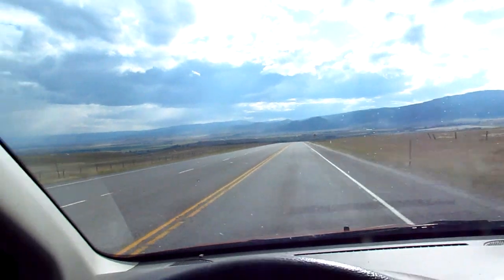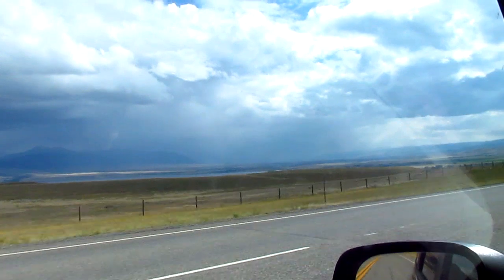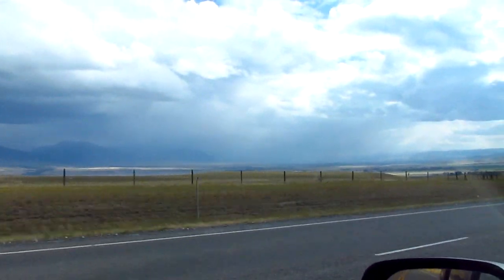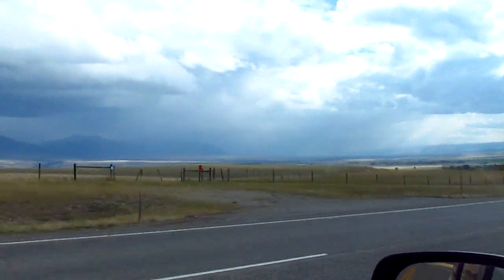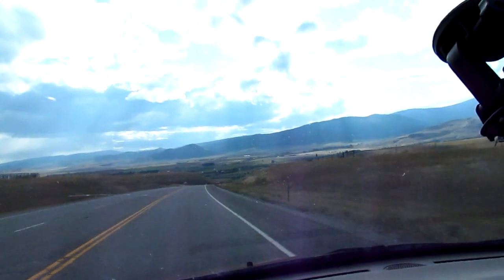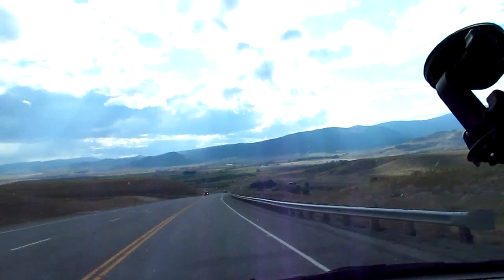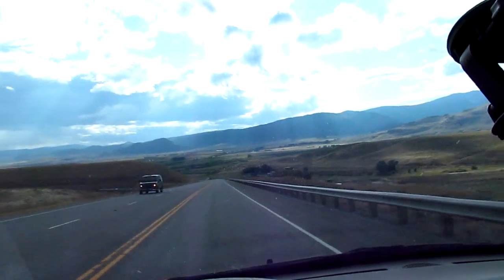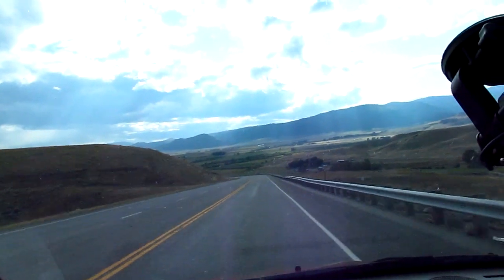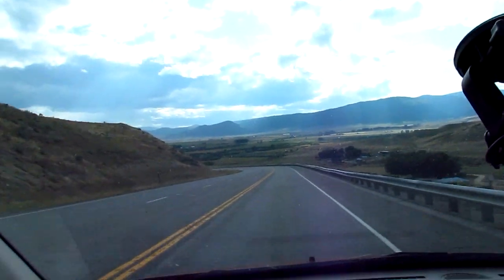I'm coming into the Madison Valley. It looks like it's got a lot of rain down there in the south — you can't even see the mountains right now. That's Ennis Lake right there going out of view now. I love this valley. It's got a lot of people living in it, but it almost looks pristine because there are very few homes you can see. And Ennis is still about 16 miles south.